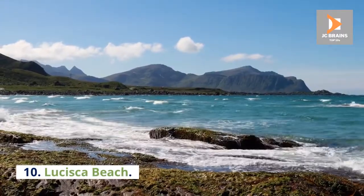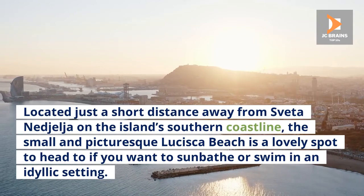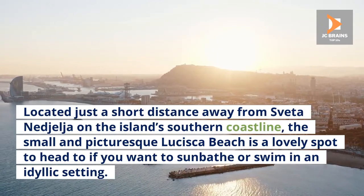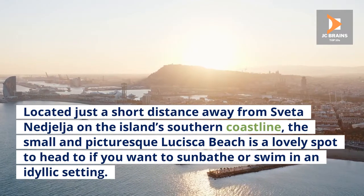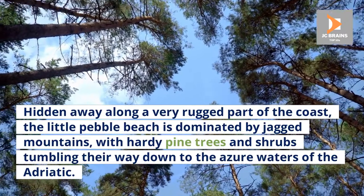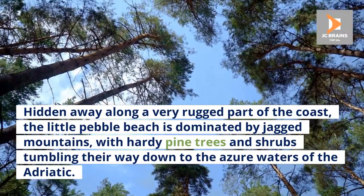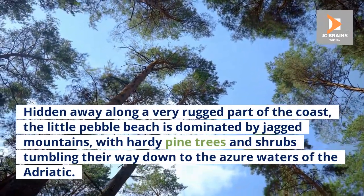10. Lusiska Beach. Located just a short distance away from Sveta Nedjelja on the island's southern coastline, the small and picturesque Lusiska Beach is a lovely spot to head to if you want to sunbathe or swim in an idyllic setting. Hidden away along a very rugged part of the coast, the little pebble beach is dominated by jagged mountains, with hardy pine trees and shrubs tumbling their way down to the azure waters of the Adriatic.